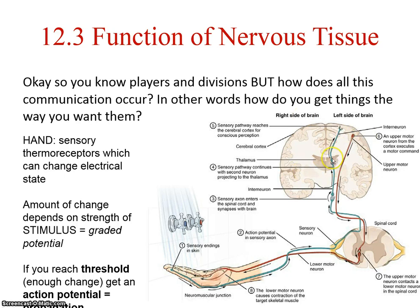From the thalamus, there will be another interneuron that carries this general sense up to the parietal lobe. Remember, the blue pathways are all ascending, coming up to the brain. The sensory pathway reaches the cerebral cortex for conscious perception. You have sensation, but what does that sensation mean? That's when we get perception.